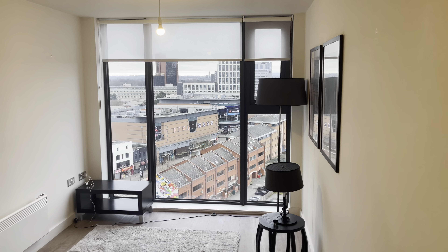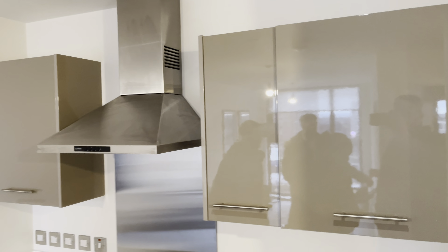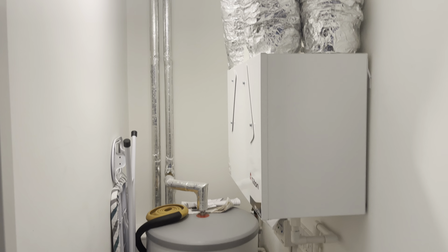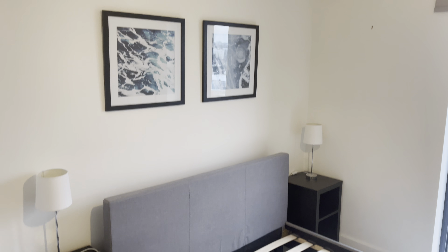The second apartment was located in a good area with a four-seater dining space and plenty of storage in the boiler room, which was a plus. It had a gym and a communal area, which unfortunately we couldn't record. That was it for the second apartment.